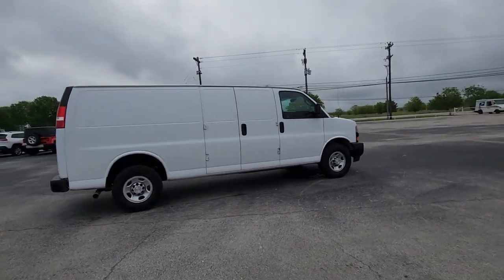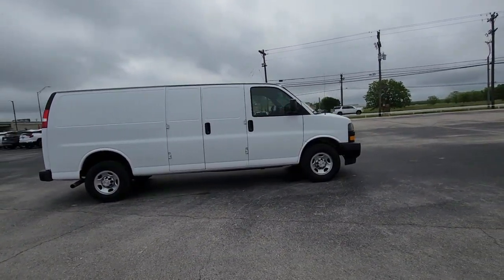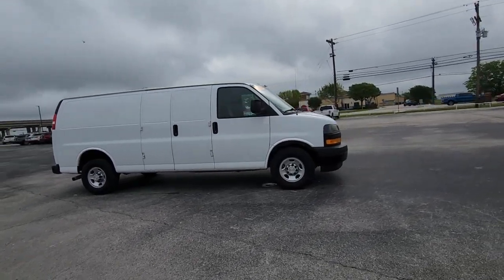Spacious, powerful, and versatile, this modern, tech-savvy commercial vehicle is equipped to help you succeed.